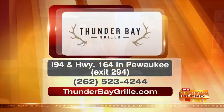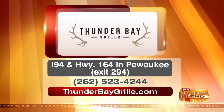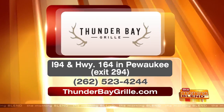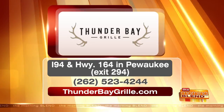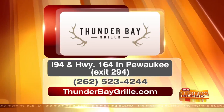It's just $24 for adults, and kids are $5 to $10. You can visit for any of the salmon specials as well during the day or at night at Thunder Bay Grill. They're right on I-94 and Highway 164 in Pewaukee. There's a phone number on your screen, and it's thunderbaygrill.com. Thanks, Kev. Thanks, guys — appreciate it. It's delicious.